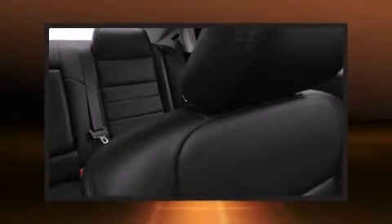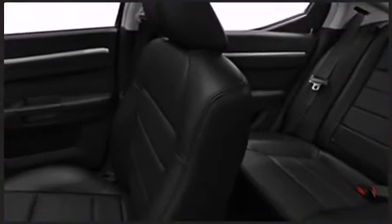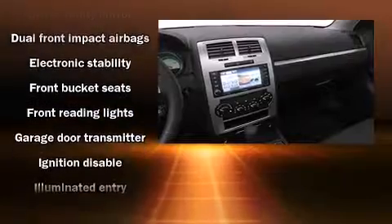A power seat and outside temperature display are included, and much more. Power adjustable pedals allow the driver to optimize his or her driving position, enhancing visibility, comfort, and safety.